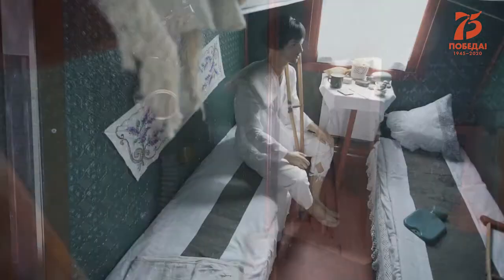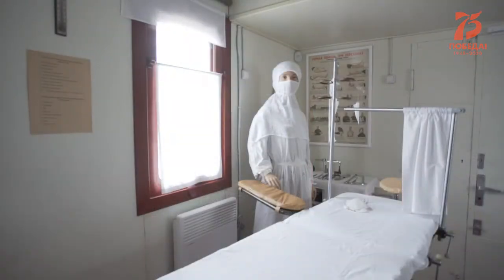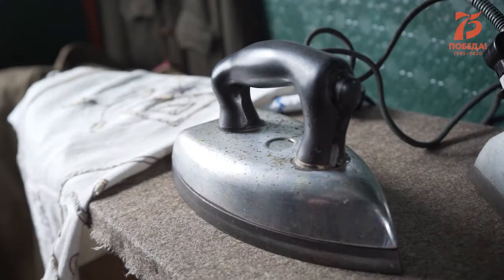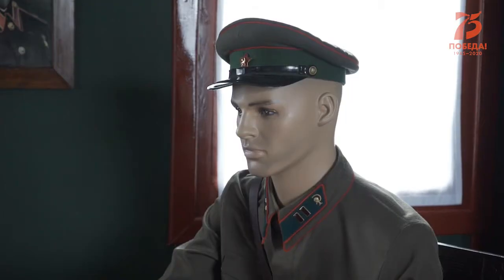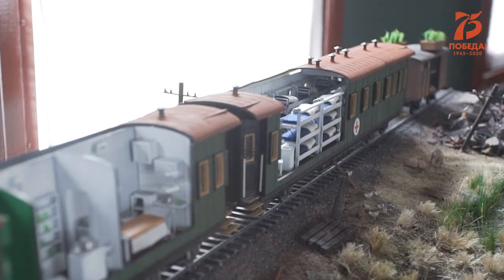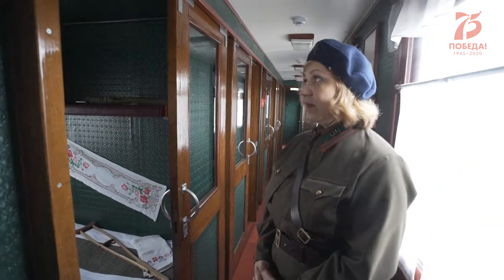В каждом купе музейного вагона в миниатюре представлены все службы санитарного поезда: операционные, вагоны для тяжелораненых, аптека, прачечная, пищеблок, мастерские, штабной вагон и даже вагон-ферма, в котором держали кур, коз и поросят, а на крыше выращивали зелень.